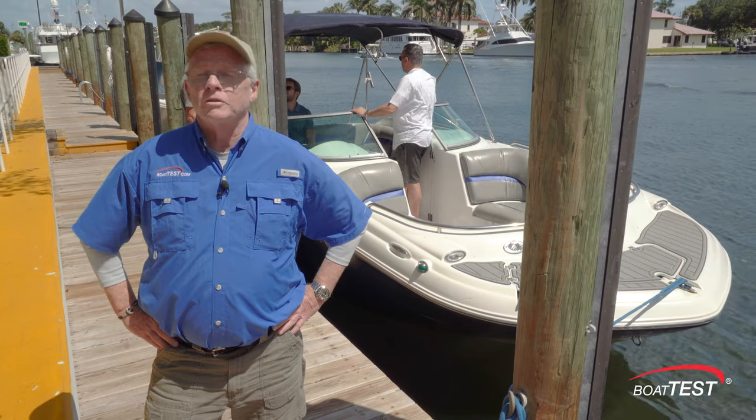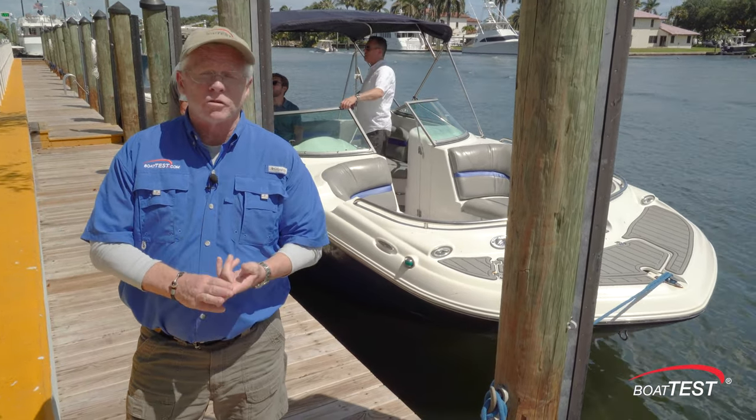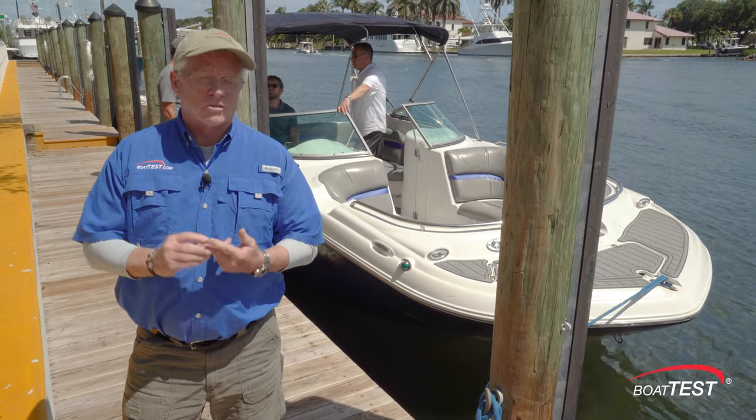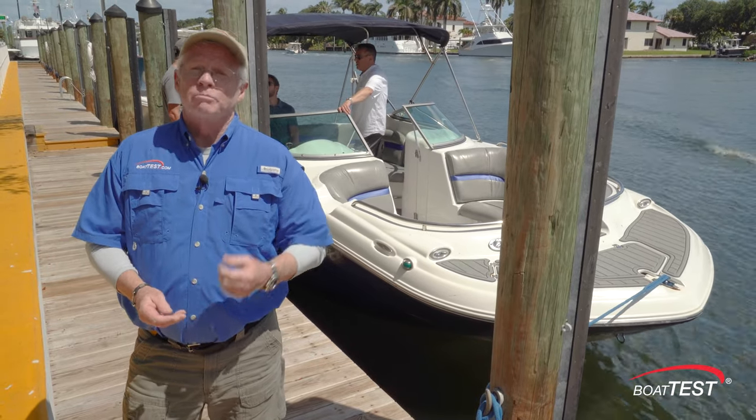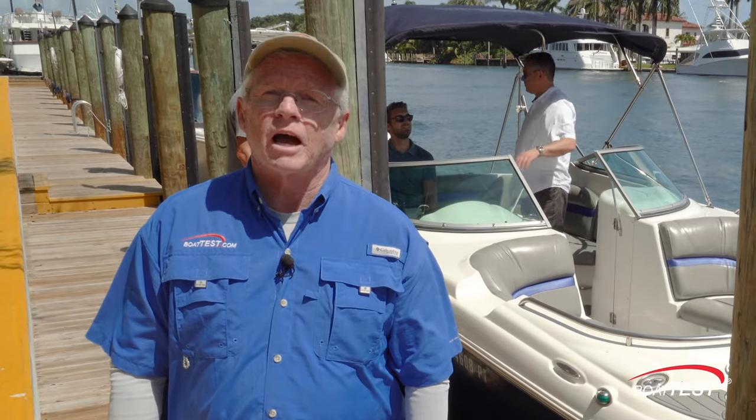The years of COVID had brought a lot of people into the boating industry, and those people are now discovering that they may not have enough time to use their boat as often as they'd like, or it's costing more than they thought. Boat Setter seems to be the solution to both of those problems and so many more. For BoatTest.com, I'm Captain Steve — we'll see you on the water.